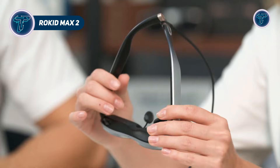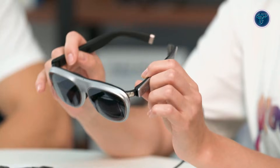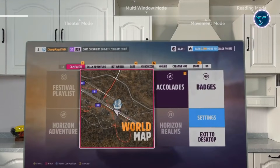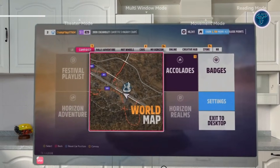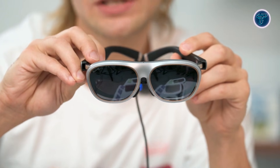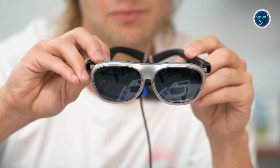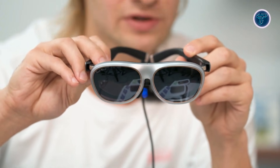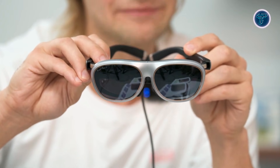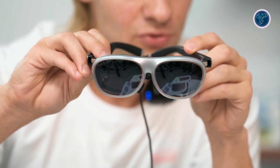Rocket Max 2. Rocket Max 2 AR glasses are lightweight wearable display glasses designed to turn everyday screen time into a massive virtual experience. Max 2 offers a virtual 215-inch display with 1080p resolution per eye, a 50-degree field of view, and a 120Hz refresh rate for smooth visuals ideal for movies, gaming, and productivity. The glasses use bright optics with up to 600 nits brightness and a high contrast ratio, ensuring vivid virtual screens even in varied lighting conditions. Weighing just 75 grams, Max 2 is comfortable for all-day wear and includes built-in HD directional speakers and noise-canceling microphones for private audio and voice interaction.